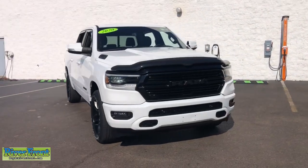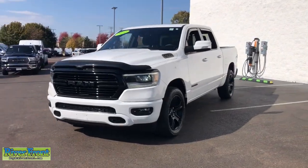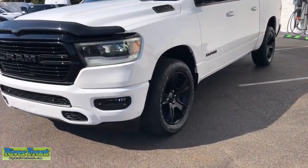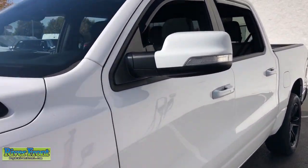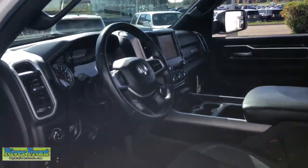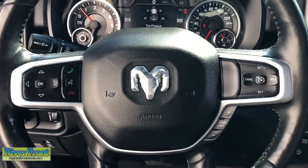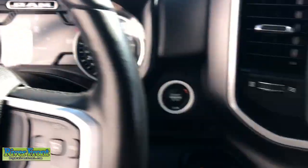Look no further than the 2020 Ram 1500. With less than 30,000 miles on the odometer, this vehicle stands out from the rest. The Ram 1500 strikes the perfect balance between tough strength and passenger comfort. Its fuel efficiency, impressive towing capacity, and safety features make it your go-to vehicle.